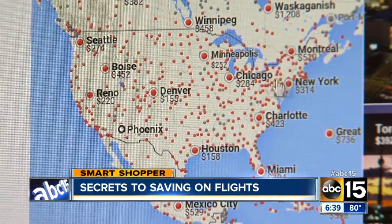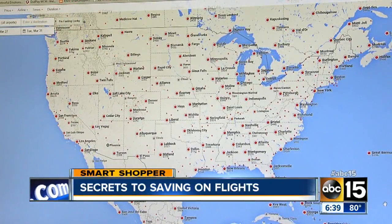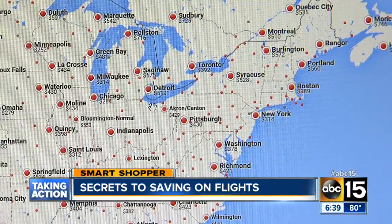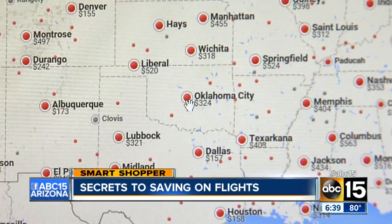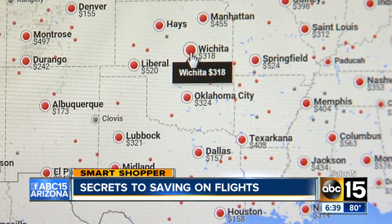For example, say you don't know exactly where you want to go. You can search for a general region and you'll get a whole map full of prices. All you have to do is click on your departure city — the map shows you the flight prices to wherever you want to go. It makes searching simple, so you're saving time and money.